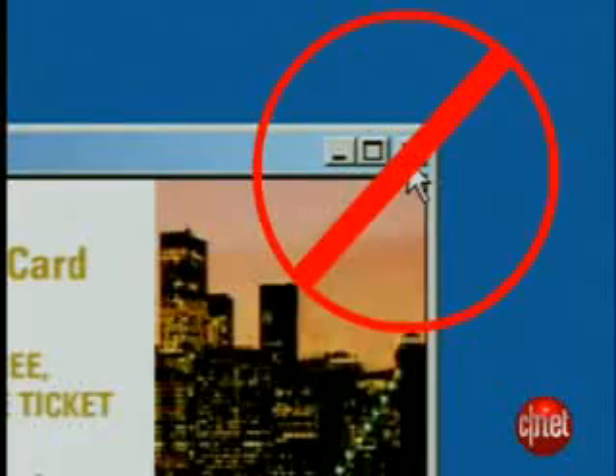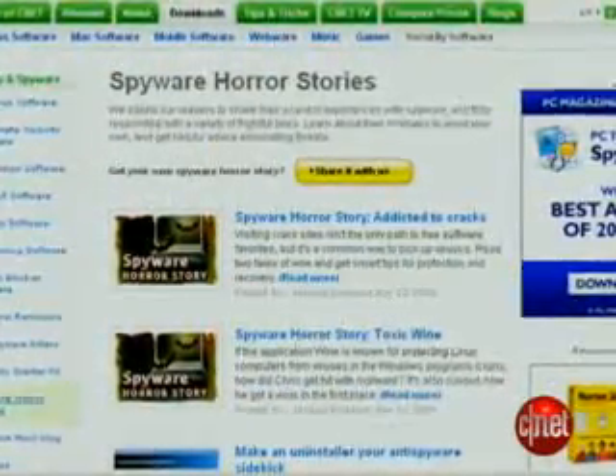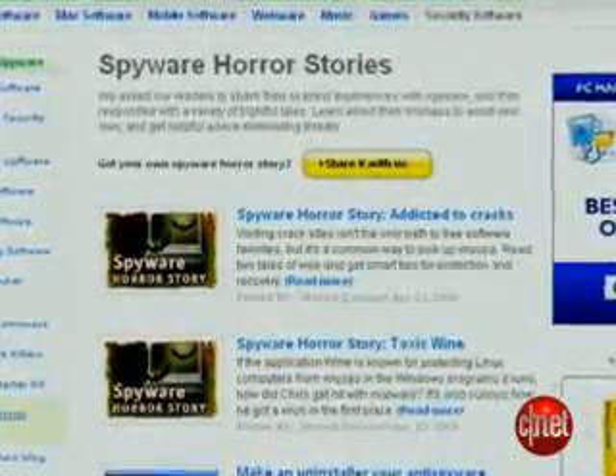I'm Tom Merritt from CNET.com. Here's a quick tip for how to close pop-ups safely. You don't want to click on that X because some nasty pop-ups may deliver malware to your computer no matter where you click, even clicking the X to close the pop-up window. We know this because of the horror stories sent by users to Jessica Dahlcourt at CNETDownload.com.